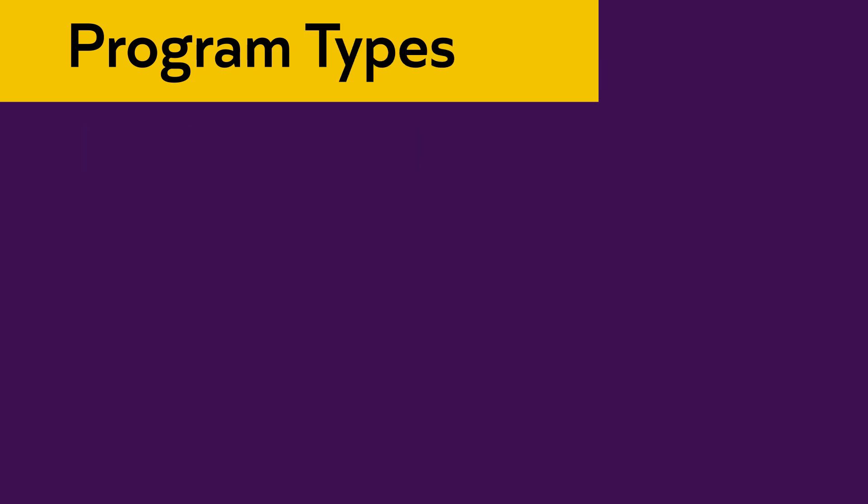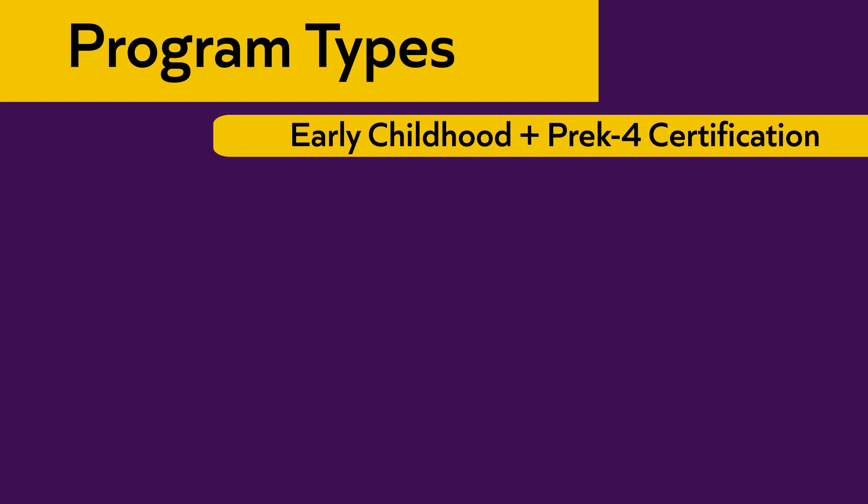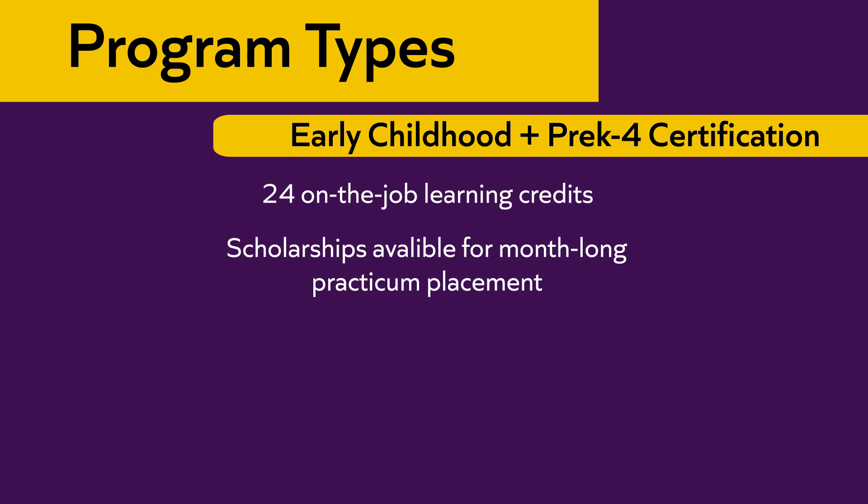There are two tracks that students can pursue through the bachelor's degree apprenticeship program at Carlow. The first is an early childhood education with pre-K to 4 certification track. In this track, students can receive up to 24 credits for on-the-job learning experiences. Scholarships are available to support a month-long practicum placement to satisfy Pennsylvania's Department of Education certification requirements. The practicum is in a primary setting — a K-4 classroom.